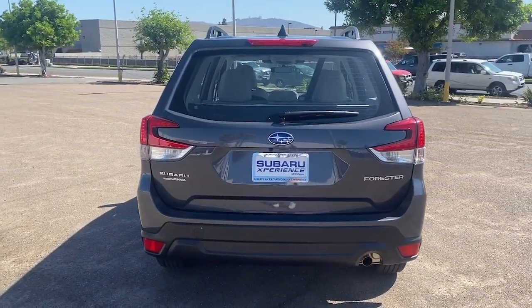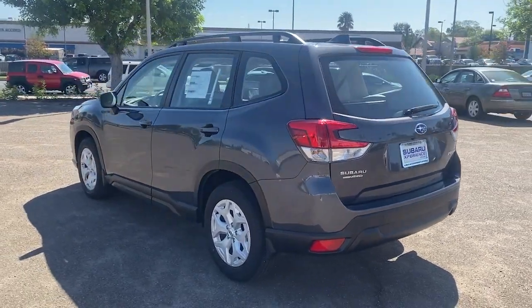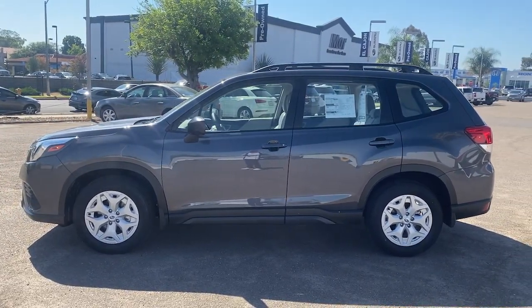Apple CarPlay and/or Android Auto, keyless entry, heated driver's seat, satellite radio, backup camera, aluminum wheels, electronic stability control, steering wheel audio controls, alarm, traction control.